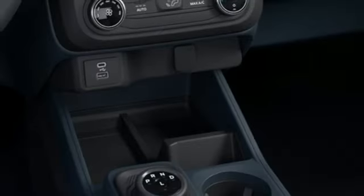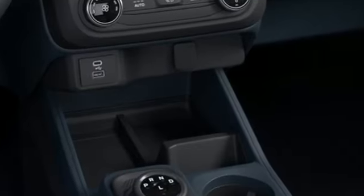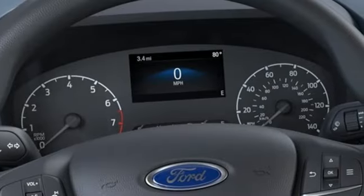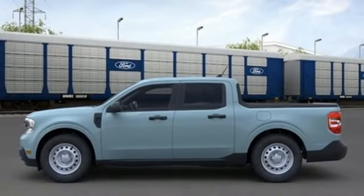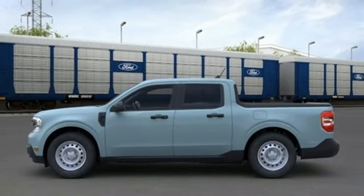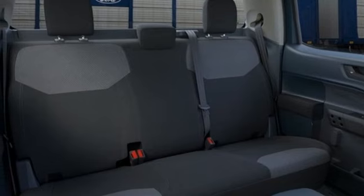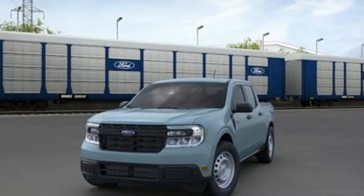Inline four-cylinder engine, gas-pressurized shocks, continuously variable automatic transmission, streaming audio, Wi-Fi hotspot, manual tilting steering column, front-wheel drive, and LED low and high-beam headlights. Ford is America's best-selling vehicle brand.